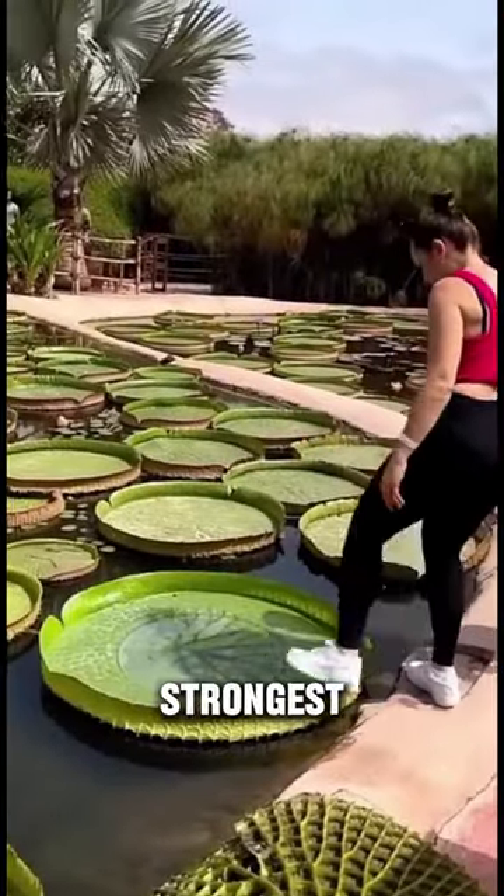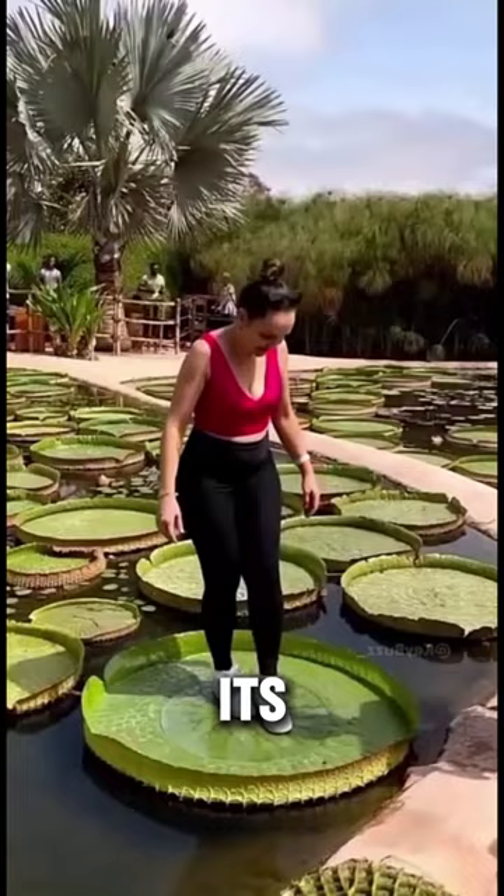This is the biggest and strongest leaf in the world — any person can stand and sit on it, nor can one drown by doing so. Its name is Victoria Water Lily Leaf, that is up to 3 meters in width on a stalk up to 8 meters in length.